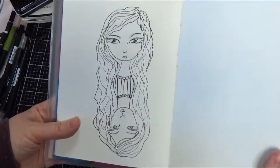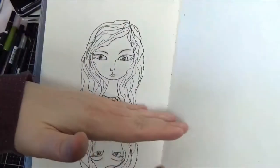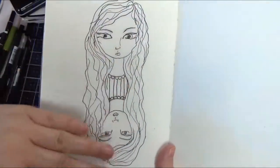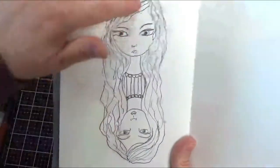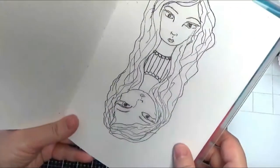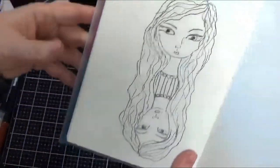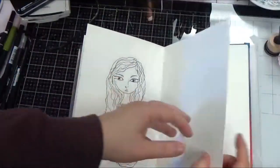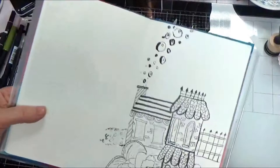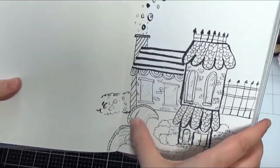Then there are my mirror girls. I thought, what if I drew one girl almost like she's looking into a lake and seeing her reflection? I tried drawing one and then turned the page and drew upside down to see how close I could get. They're slightly different but pretty close — it's a fun exercise to do and I like how they turned out.